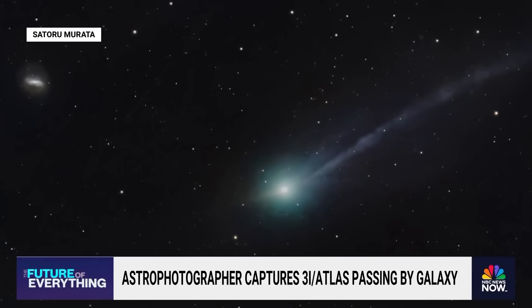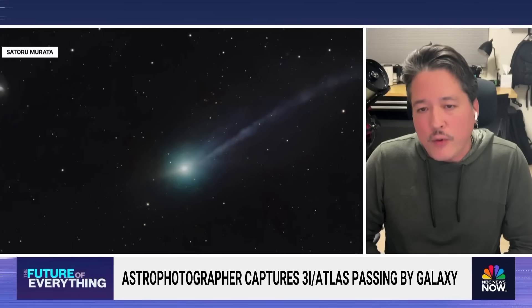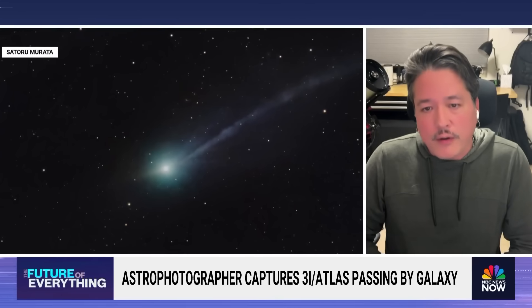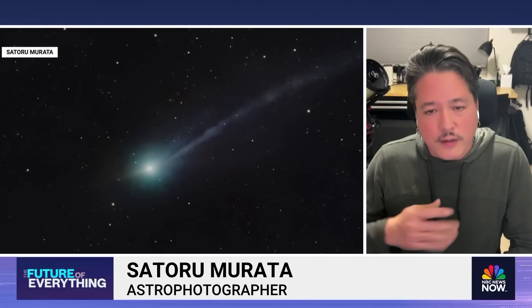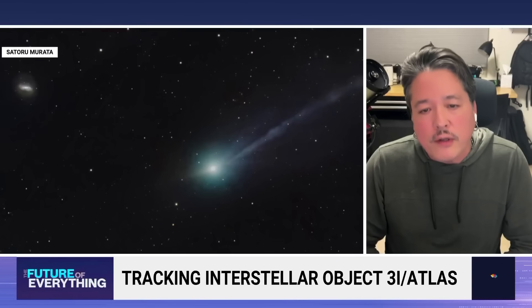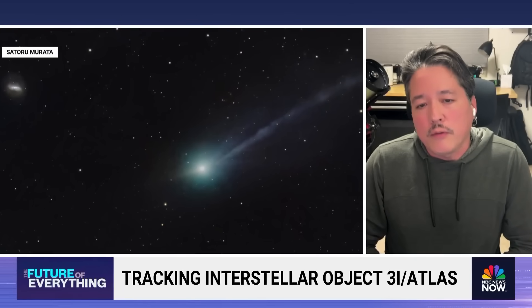When we heard it's an interstellar object, there's always a possibility that it could be something artificial. But at this point, with the streams coming out, the ionic tail that you see going toward the right, the anti-tail is the leftover dust particles as it went around the sun — this is pretty much consistent with a lot of the other comets that we see.